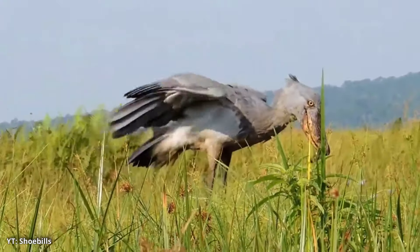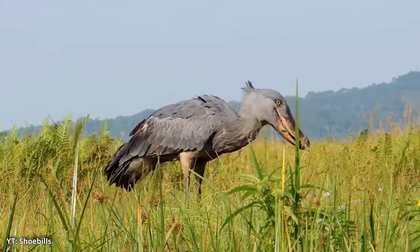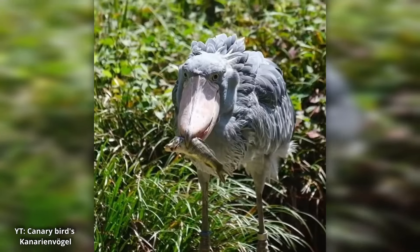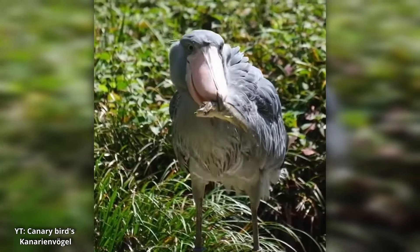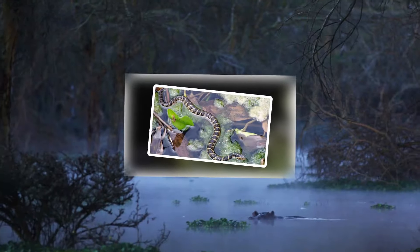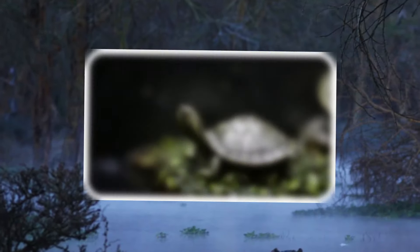Don't let its slow, almost motionless demeanour fool you. When it's time to hunt, the shoebill is a swift and ruthless predator. The shoebill's primary food source is fish, particularly lungfish, catfish, and tilapia, which are abundant in the swampy habitats of Africa. However, this bird isn't picky — it will also feast on frogs, water snakes, small crocodiles, and even baby turtles.